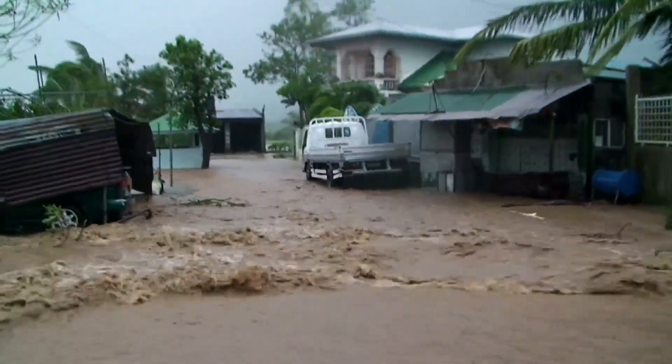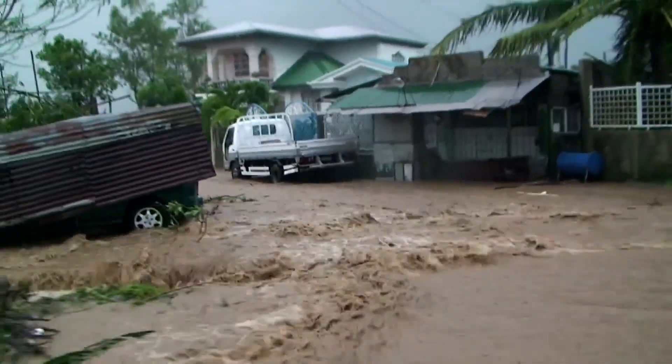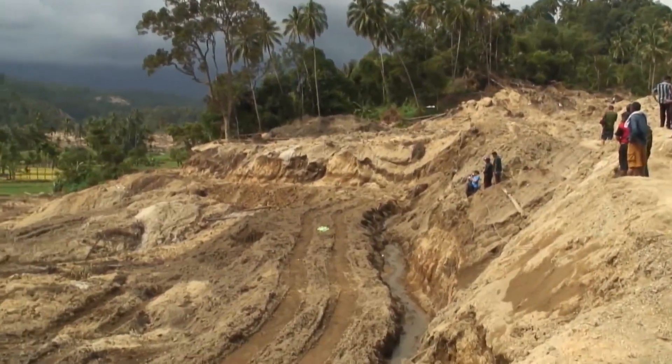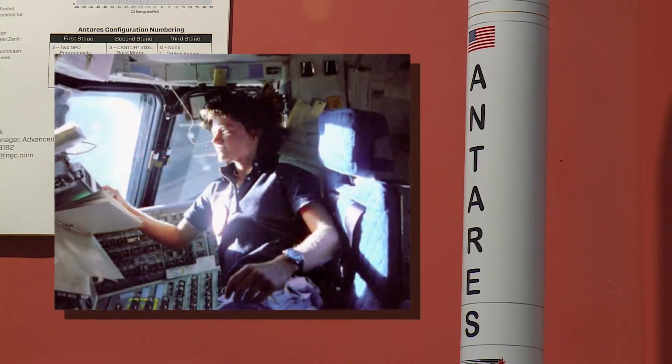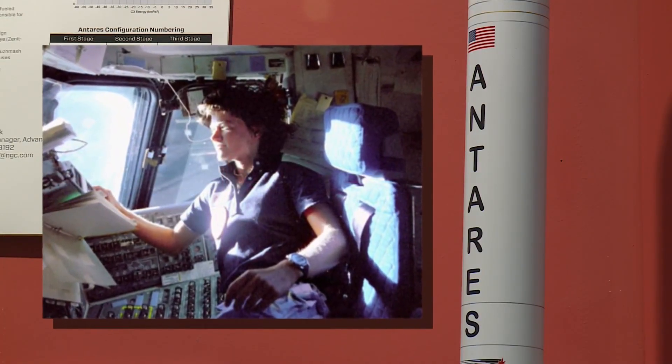We can understand at a more fundamental level how these different systems interact and we can help update our predictive models to understand the path that mudflows will take. This Antares vehicle is named after astronaut Sally Ride, the first American woman in space.